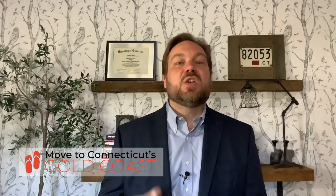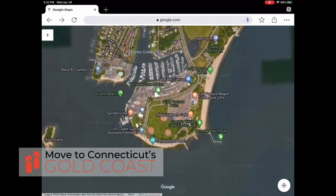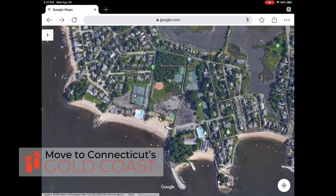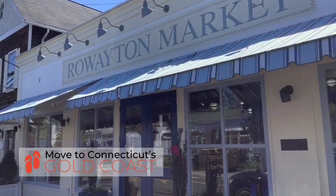Do you love beaches? Norwalk's Calf Pasture Beach, also adjoined with Shady, is the largest in town and it's definitely the one that most people frequent in the area. However, if you live in the Rowayton neighborhood, you can also use Bailey Beach. You're going to find that it's smaller and more intimate. The locals love Bailey Beach.